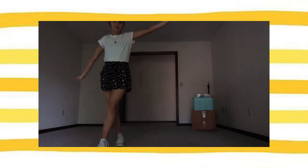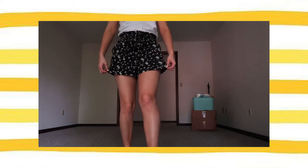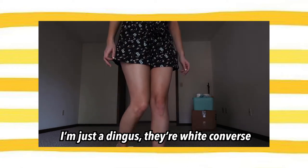I decided to give a second option for the cool bottoms trend because some of these pictures had shorts. So I just wanted to show you real quickly another option you can do. My shorts are from American Eagle, my shirt is from Target, and then my shoes — I don't really know, I'll put it on the screen.